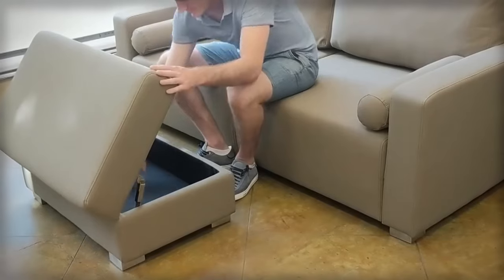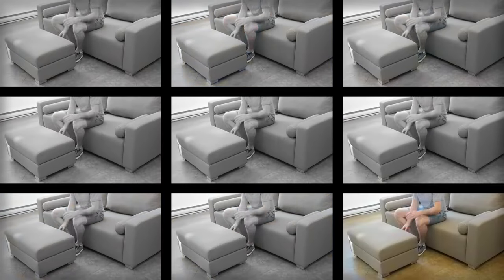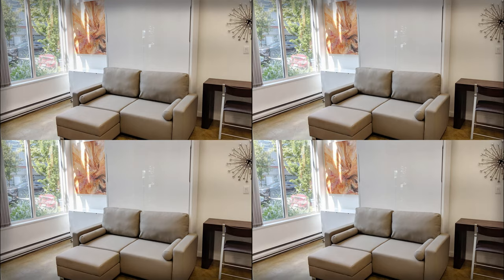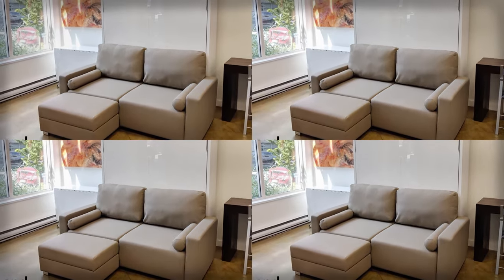This compact design also offers clever hidden storage space in both the sofa base and the ottoman. Enjoy the comfort of a real bed and real sofa in one space-saving system while adding a touch of elegance to your home.